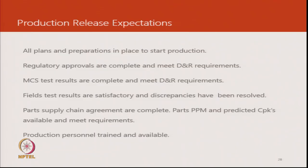Now we look at what are the expectations that have to be met when the product is being released for market. At this stage everything that was agreed for design and reliability test is all accepted, it has been proven, there is no remaining activity — that is the first requirement. Regulatory approvals: a product cannot be released without that, so again evidence of that.